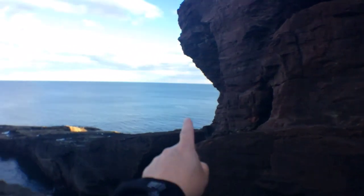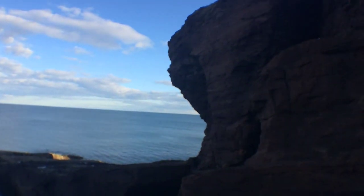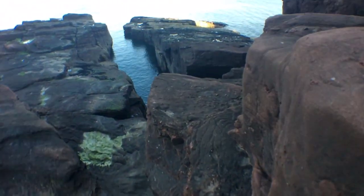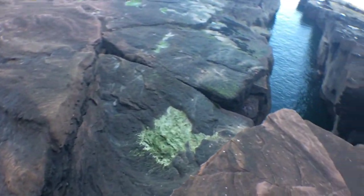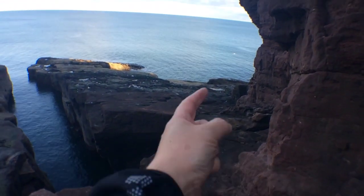Basically we have to climb up this little bit of rock to get around the side there. It's quite a big drop down to the water. You can see around the edge here — look at that. Around the edge here, coming straight down and round to the water.